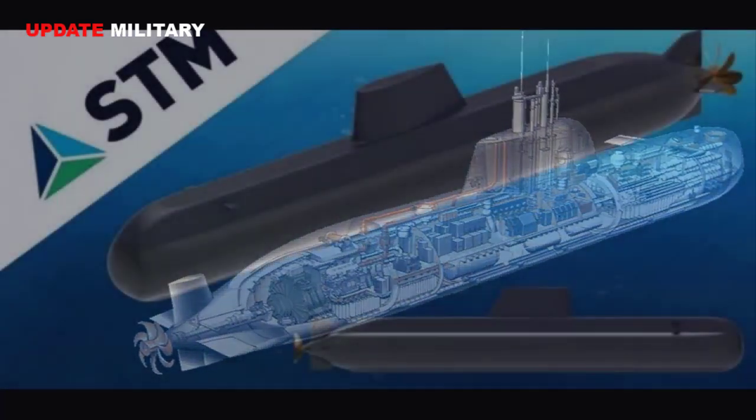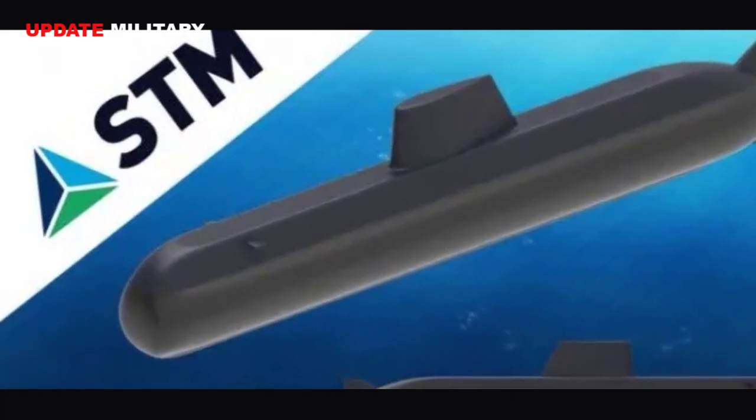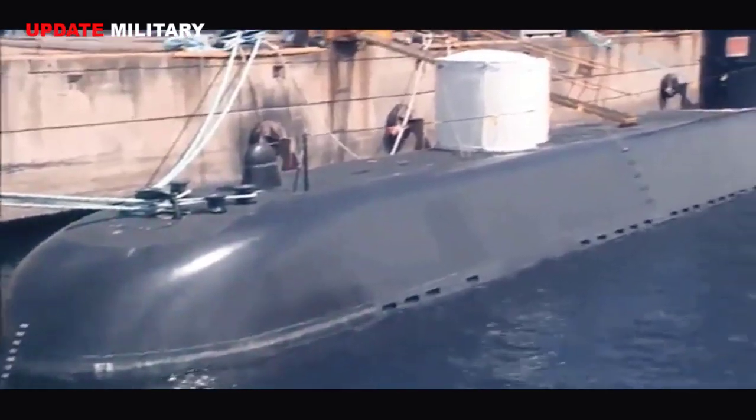Turkey's defense firm STM revealed a conceptual design of the STM 500, a 540-ton mini-attack submarine, in a document it released recently. When built, the STM 500 will be the smallest submarine built by Turkey.